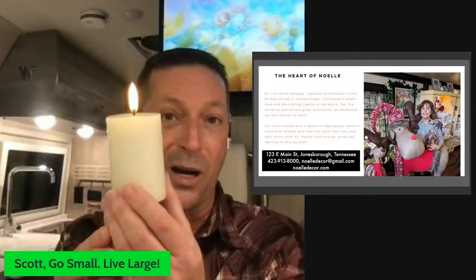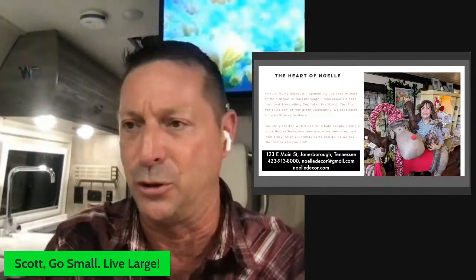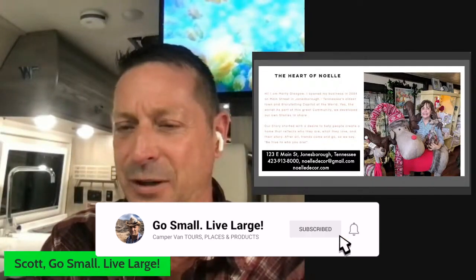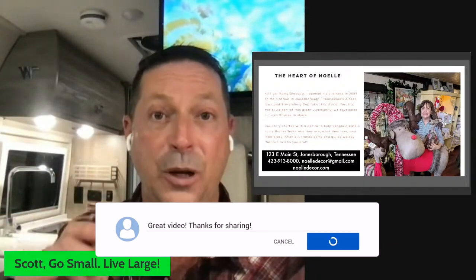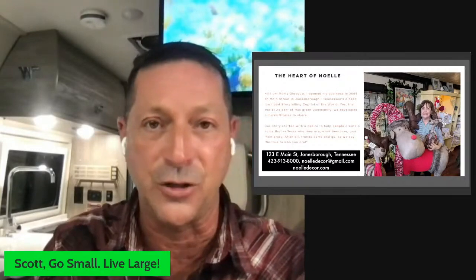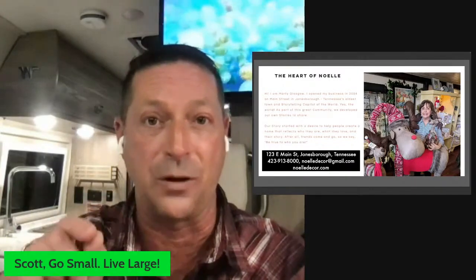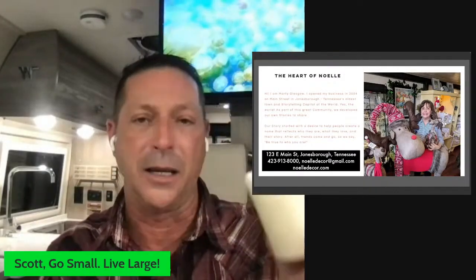It is just the coolest thing. I actually want a couple more of these and with my permanent table in the van I could put them there. So if you like mood lighting, hit up Marty and her store in Jonesboro. We'll put it in the show notes so you can call her or Google it. They do all this cool Christmas decorating. Going forward, when I find cool things at stores like Marty's, I'm going to give you the direct information to go to them, bypassing Amazon.